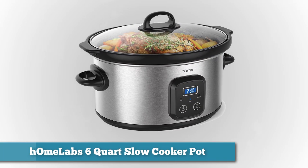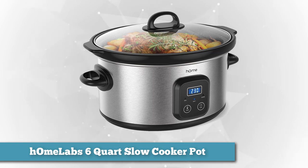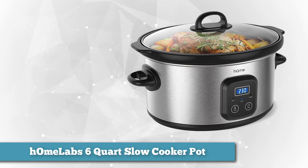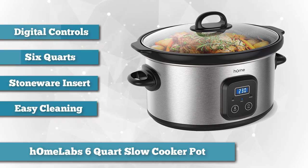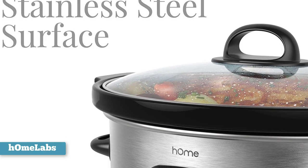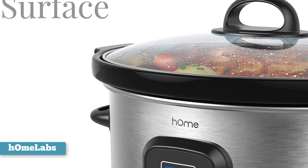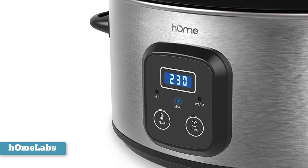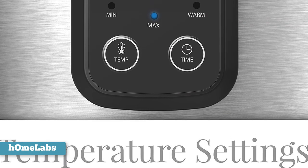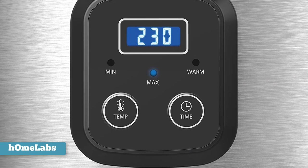As best programmable option, we chose the HomeLabs 6-Quart Slow Cooker Pot. This roomy six-quart oval-shaped slow cooker is large enough to fit a six-pound roast, a whole chicken, or enough chili or soup for a crowd. The stoneware cooking insert provides excellent heat retention and has a non-stick surface for easy cleaning. The digital controls let you set the cooking time for up to 10 hours and set the heat for minimum, maximum, and keep warm. After cooking time is over, it automatically switches to keep warm so you won't have overcooked food.